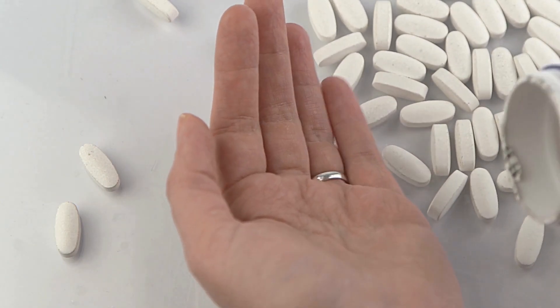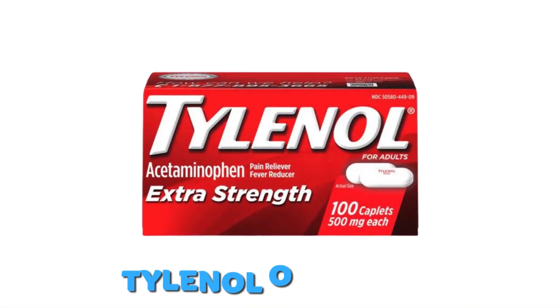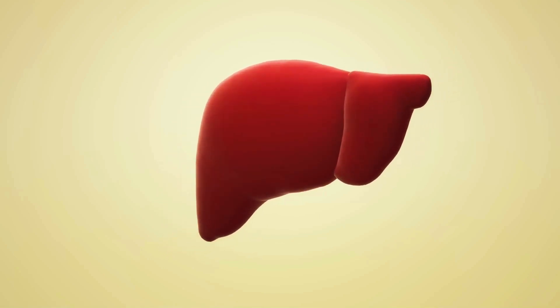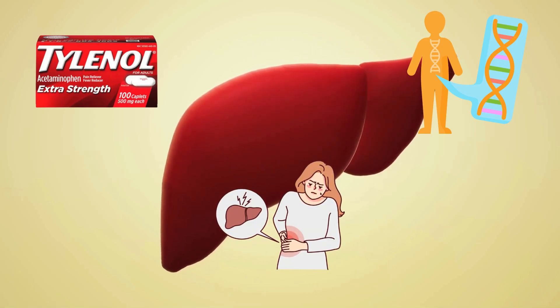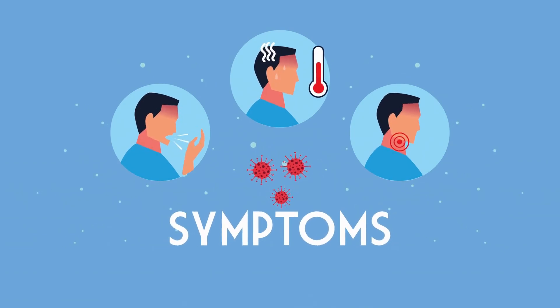Even a single overdosage of Tylenol can result in severe liver damage, a condition known as Tylenol overdose. How badly ILE can affect your liver depends on several things like the amount of Tylenol you took, your genes, and any existing liver problems you may have.